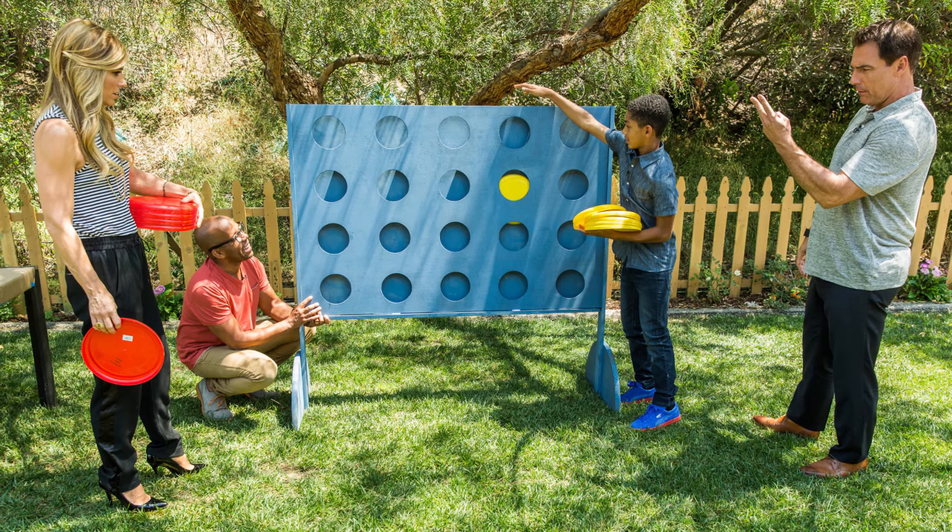Number 42 is a giant Connect Four game, because it looks cool and keeps family and friends entertained for hours. You drop the pieces in — it's just a fun game.